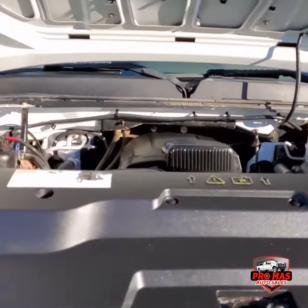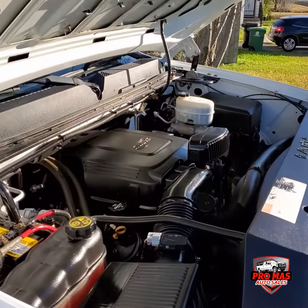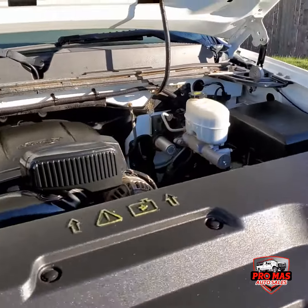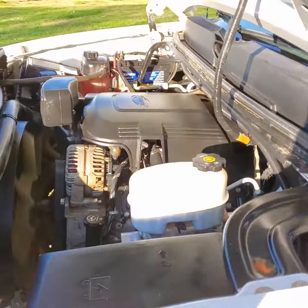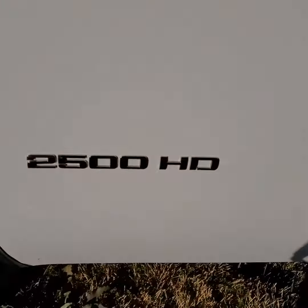Let's check out the motor. It's got a 6.0 gasoline engine. Really nice, quiet, lots of power. 2500 HD heavy duty.